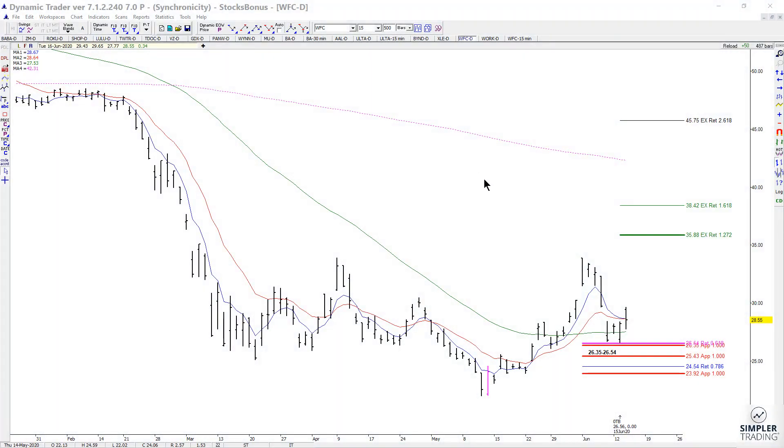In today's video we're going to take a quick look at WFC. We did this one in one of the breakout sessions today and found a setup that was simply symmetry plus a 618 retracement. That comes in at the 2635 to 2654 area. The actual low has been made at 2656 — that's close enough.